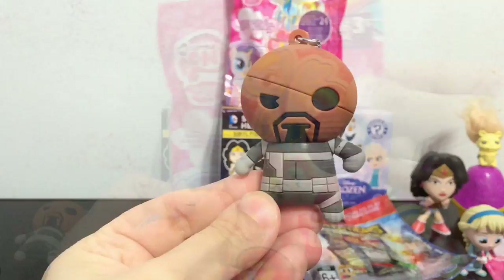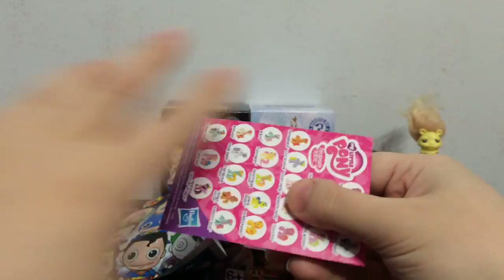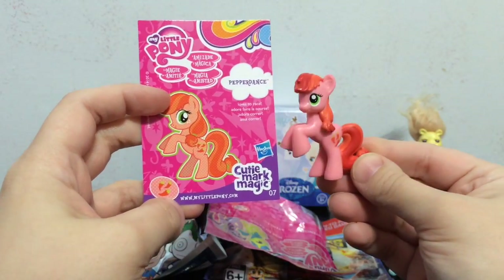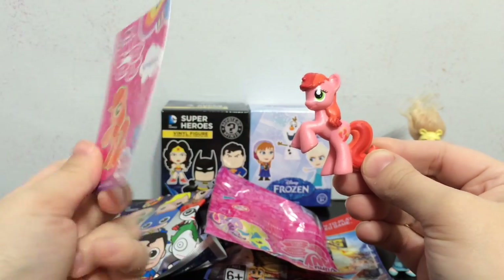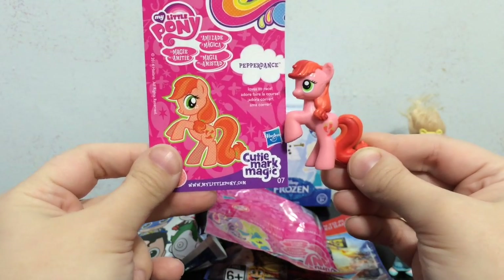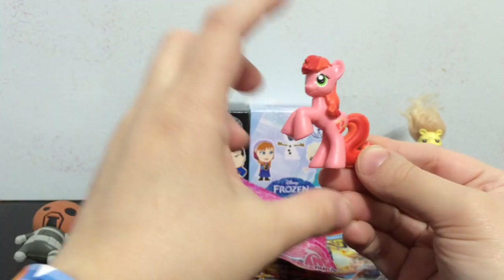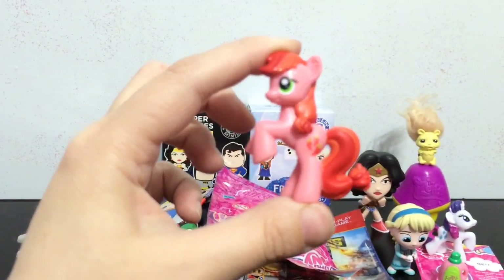I am going to open another My Little Pony bag and see which pony is inside. I do not know who you are - Pepper Dance! I think this is my first time getting her. I don't remember a Pepper Dance from any other series. She has like three chili peppers as her cutie mark. Loves to race - cool. She is kind of like spicy and feisty.